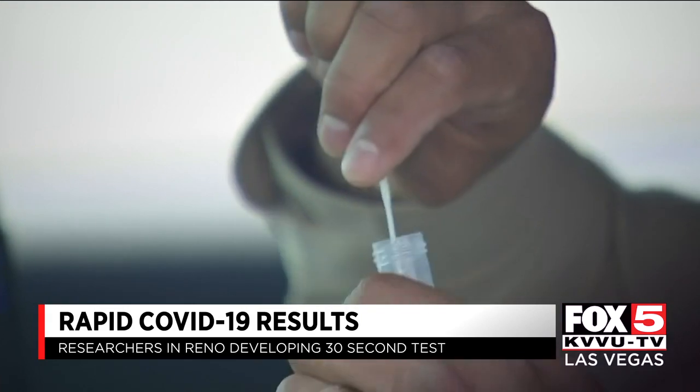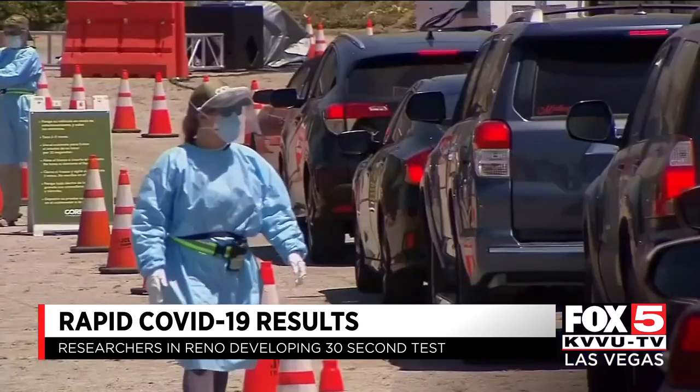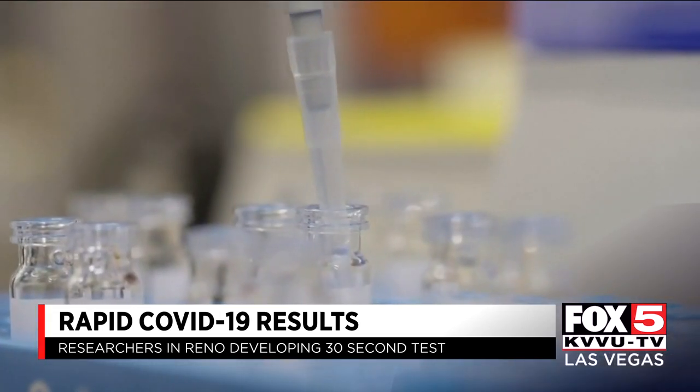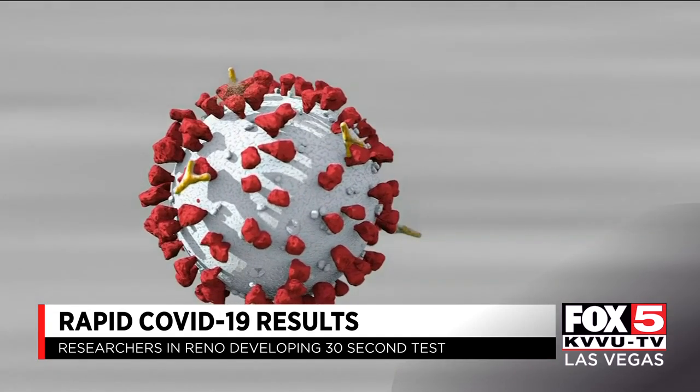While the test can detect the slightest trace of a virus, testing specifically for COVID-19 will take more time. In the body there are multiple viruses, and when people are exposed they might have the flu virus or the COVID virus. The challenge is distinguishing which virus is responsible — that's where specificity will come in.